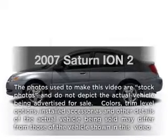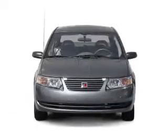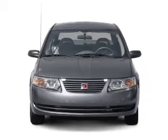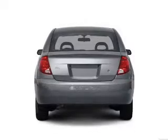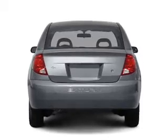Get noticed in this 2007 Saturn Ion. If you're looking for an automobile with great attributes, look no further. With an efficient four-cylinder engine connected to a smooth shifting automatic transmission, stand out from the crowd with premium wheels.